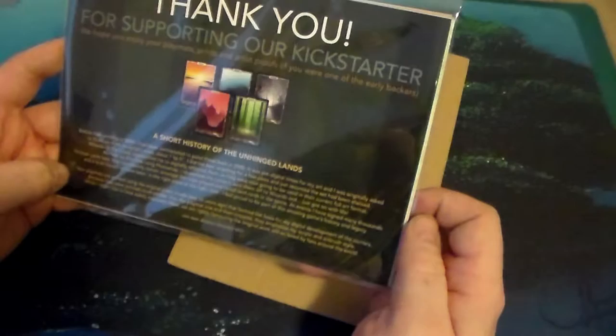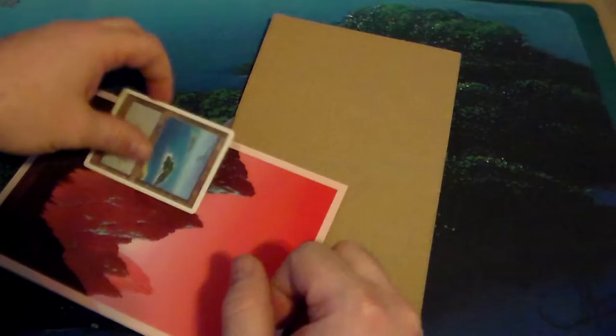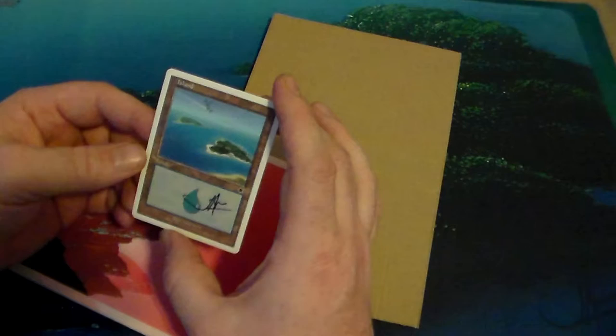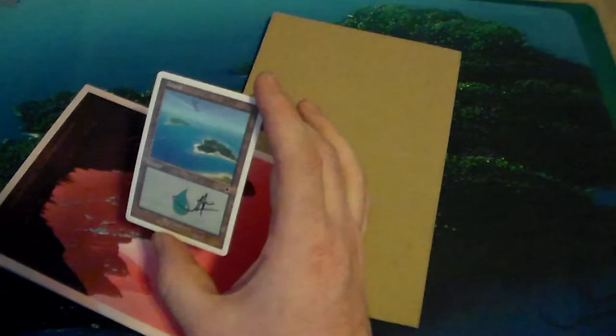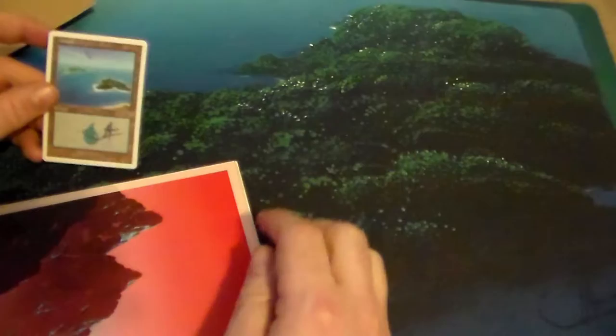That's really cool. He also included prints as part of the Kickstarter — I'm excited about these because I'm going to get them framed. First of all, this is an artist proof of an island he did. I like that a lot. That's the same island — or actually, no, that one has sand around it, so that's a bit different. Very cool.